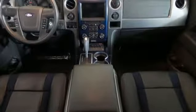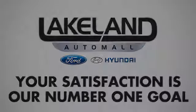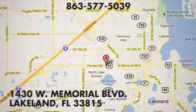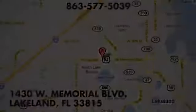Take it for a test drive today. At Lakeland Auto Mall, your complete satisfaction is our number one goal. We are conveniently located at 1430 West Memorial Boulevard in Lakeland, Florida.